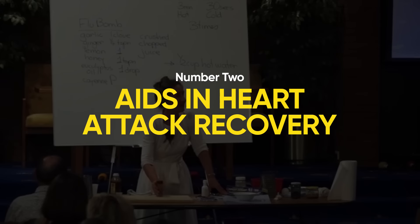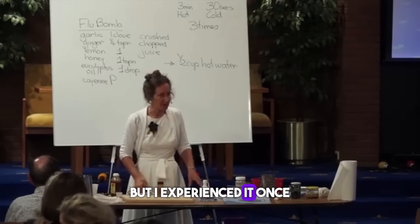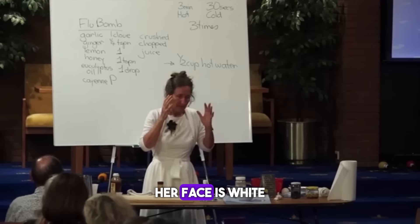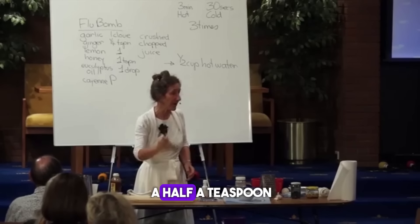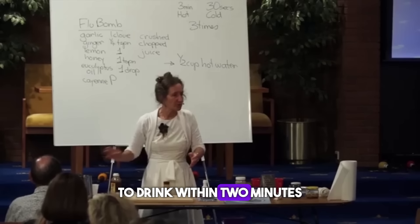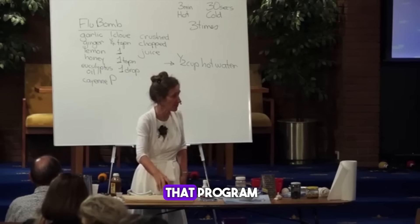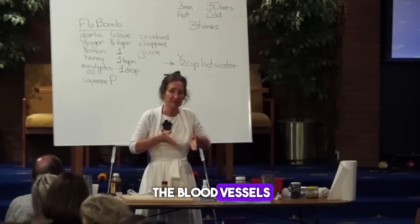Number two: aids in heart attack recovery. You can also use cayenne pepper internally if someone has a heart attack. I had read about this, but I experienced it once during a health retreat in Melbourne. A lady had a heart attack in the middle of a cooking class. I ran down and was there in three minutes. The lady was lying on the ground, her face was white. A guy holding her pulse said, 'The pulse is almost gone.' I said, 'Quick, cayenne pepper.' I got half a teaspoon and quickly put it in her mouth. She was half conscious and we gave her a little bit of water. Within two minutes, the guy said, 'The pulse is strong.' All the colour came back into her cheeks, and she sat up and said, 'What happened?' Just amazing. We sold out of cayenne pepper that program. What happened to that lady is that the cayenne pepper, when it got into the blood vessels, thinned the blood.